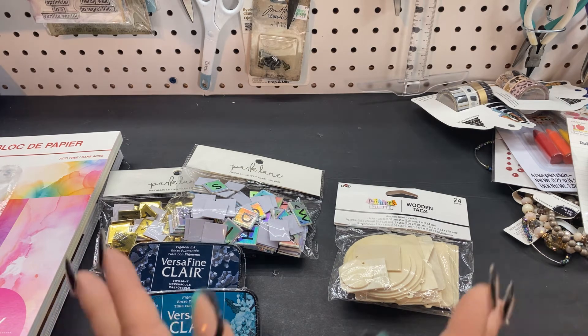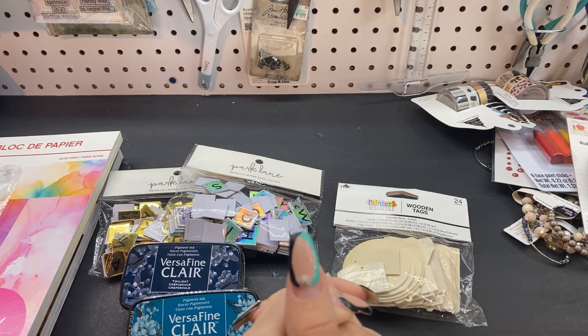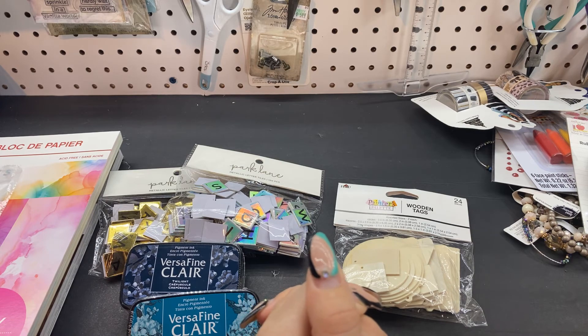Alrighty guys, that's my haul from Michael's and Joann's and my one item from Family Dollar. I hope you guys have a fabulous day. Talk to you later. Bye.